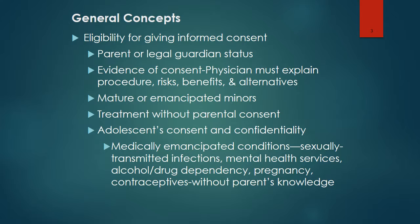An emancipated minor may be one who has been pregnant, or is married, or has graduated from high school, or lives independently, or has provided military service.